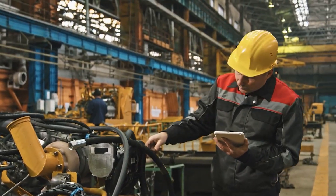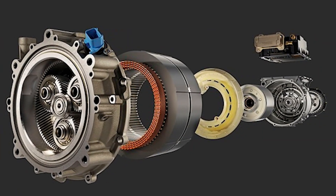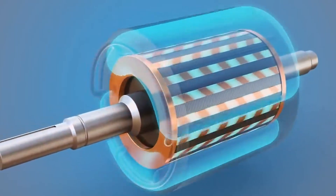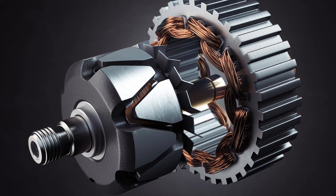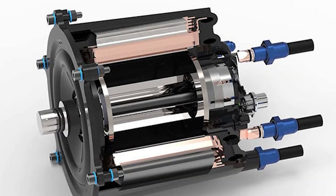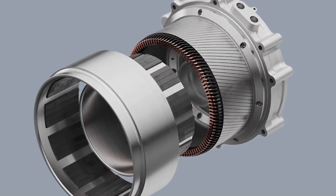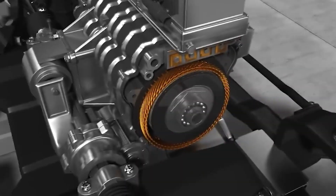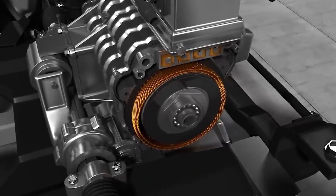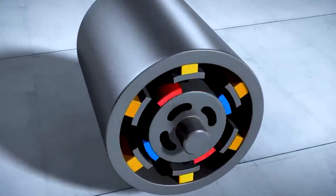Tesla's engineers didn't stop there. They also designed the rotor — the motor's spinning core — to aid in cooling. Oil is routed through the hollow shaft of the rotor and expelled through precision-drilled holes by centrifugal force. As the rotor spins, the oil sprays outward across the inner surface of the stator windings, cooling them from the inside out. The high-speed rotation increases flow and heat transfer, allowing the rotor itself to act as a pump. In practice, this internal spray system provides the majority of the motor's cooling. The oil coming off the rotor strikes the stator windings at high velocity, carrying away heat far more effectively than external sprays or passive cooling channels. It's a dynamic system, elegant in both function and execution.